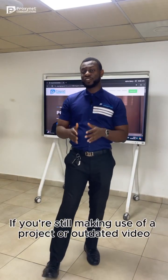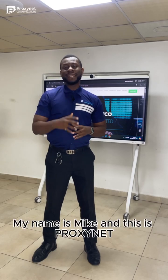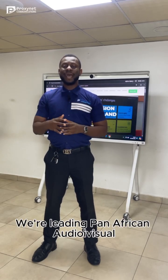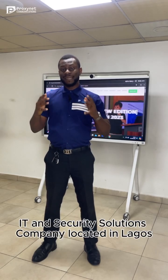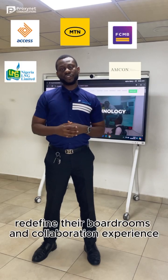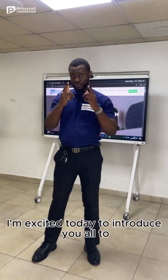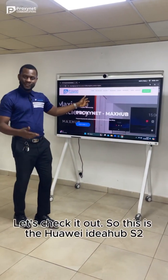If you're still making use of a projector or outdated video conferencing solutions in your boardroom, my name is Mike and this is ProxNet Communications Ltd. We're a leading Pan-African audiovisual IT and security solutions company located in Lagos, Nigeria. Over the years, we have been able to help companies redefine their boardroom and collaboration experience with our cutting-edge solutions. I'm excited today to introduce you all to the Huawei IdeaHub S2. Let's check it out.